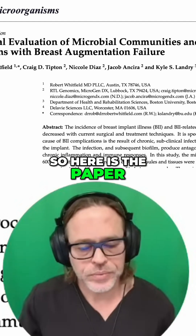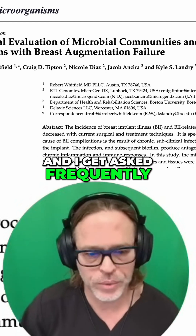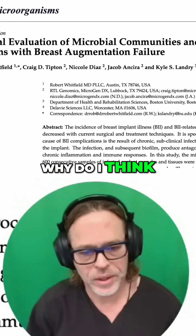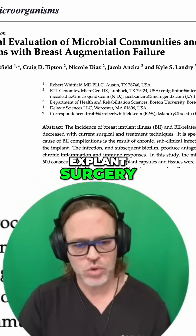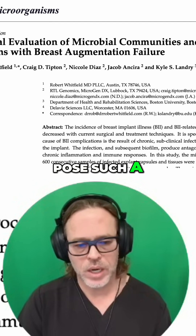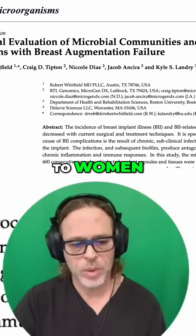Here is the paper. I get asked frequently why I think breast implant illness and explant surgery pose such a significant health concern to women.